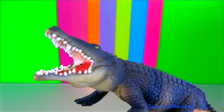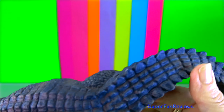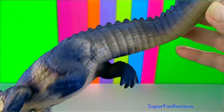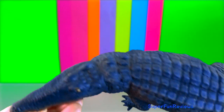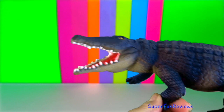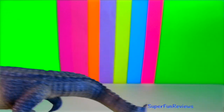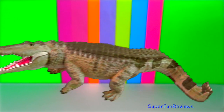Crocodile. They eat mainly fish, turtles, birds and other small animals. They capture water animals in their jaws with a sideways motion and seize land animals by the feet, dragging them towards the water. After crocodiles mate, the female lays eggs, and some types can lay more than 100 eggs.